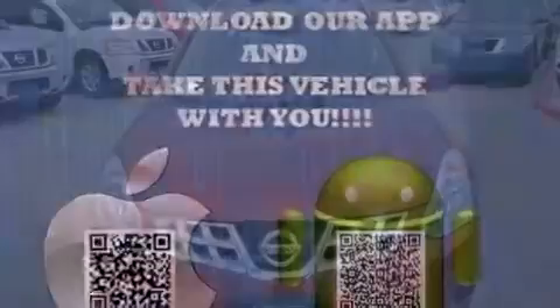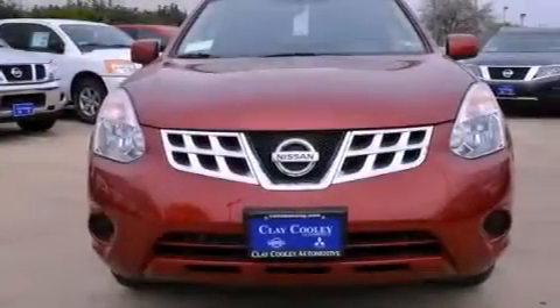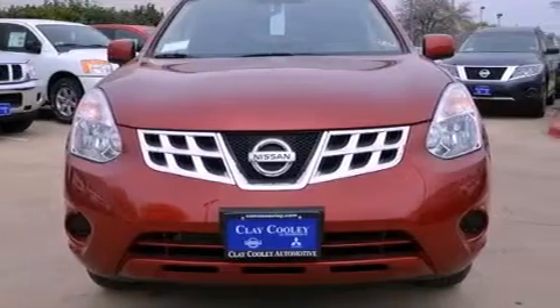Its top features include a multi-link rear suspension, Nissan's intelligent key entry and ignition systems, a low tire pressure indicator, aluminum wheels, and a backup camera.